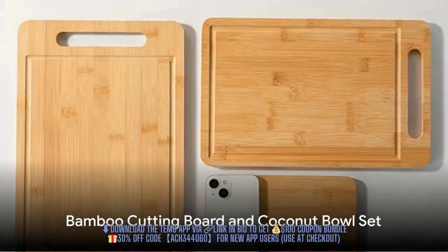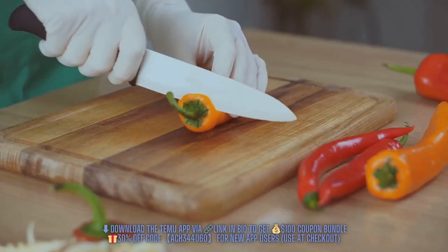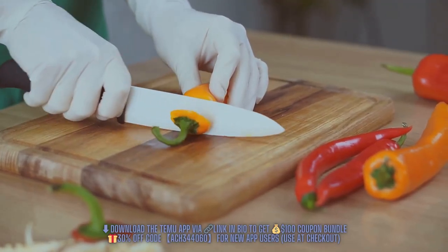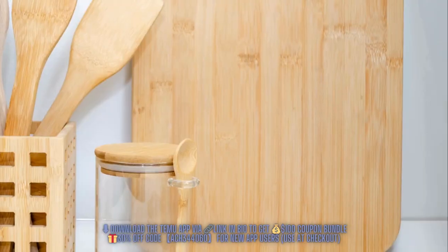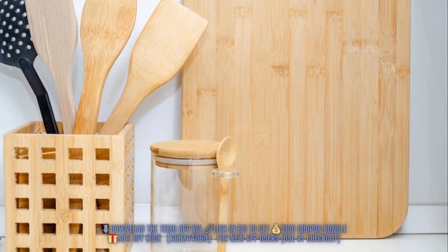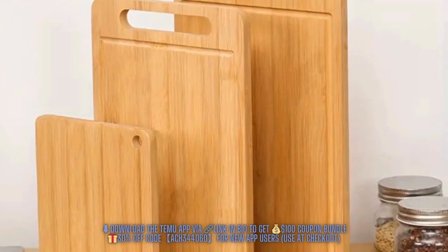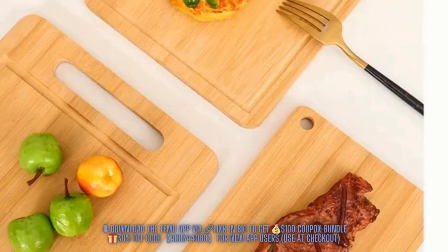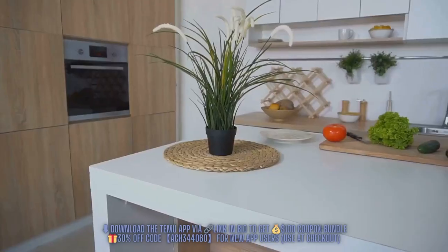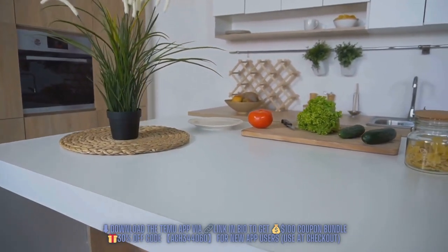Next up, we have the versatile and durable bamboo cutting board. This board is your ideal partner for safe and clean food preparation. It's crafted from bamboo, making it both sturdy and sustainable. The board is also washable, ensuring you can maintain a clean surface with ease. This beautiful cutting board can fit into any kitchen aesthetic seamlessly, all for just $4.49.